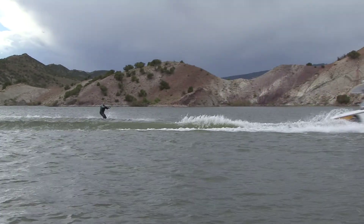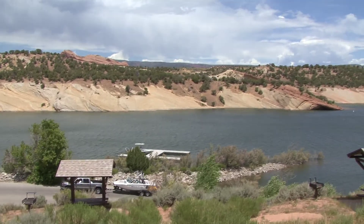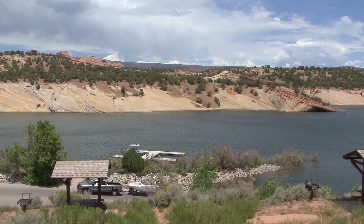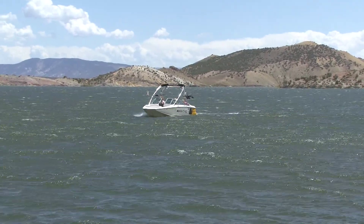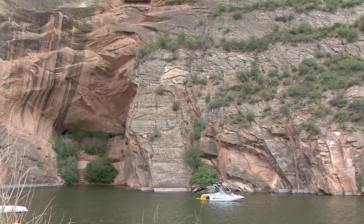Now that your mouth is watering, here's a little secret: this boating recipe has already been mixed. It's Red Fleet Reservoir, outside of the small but versatile town of Vernal, Utah. A lot of people like to call Red Fleet the Little Lake Powell, and the reason is big red rock cliffs — it's really nice.